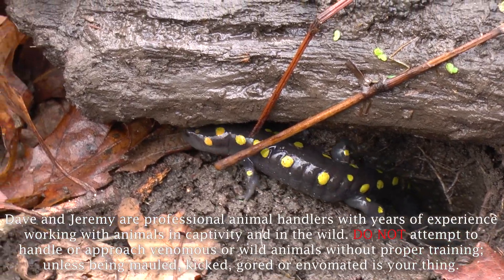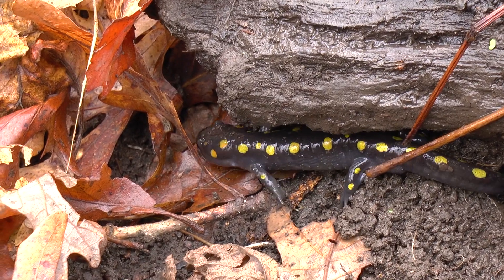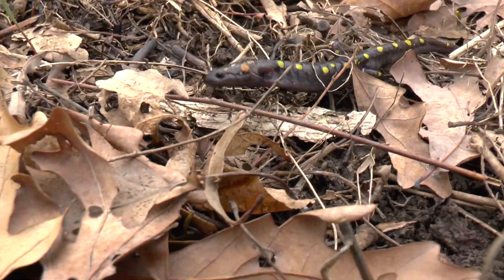On this episode of Nature in Your Face, we will be following several different salamander species on a journey from their underground burrows all the way to their breeding grounds in what we call the Salamander March.